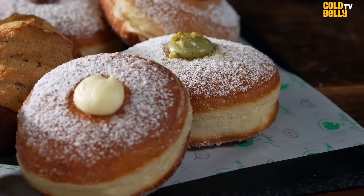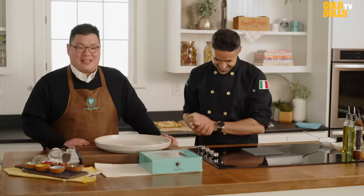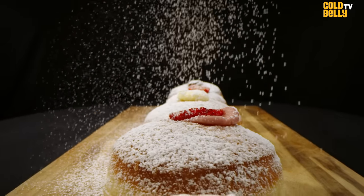We actually eat the bomboloni in Italy — it was nighttime, like at midnight, after clubbing. In Italy, people go drinking and clubbing and it's like the American pizza slice, a post-drinking type of dessert.